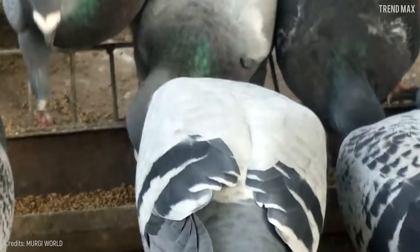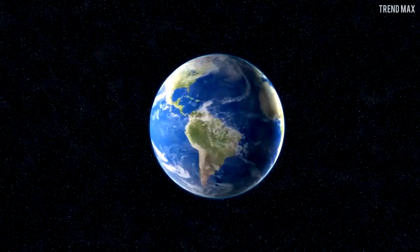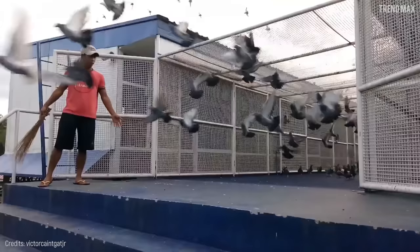while domestic or domesticated ones — those you see on the street — can weigh more and be fat. With a population of millions across the world, it's considered a very skilled pigeon. The most surprising thing about this winged friend is that its speed can hit 92.5 miles per hour.